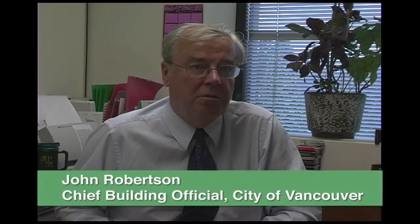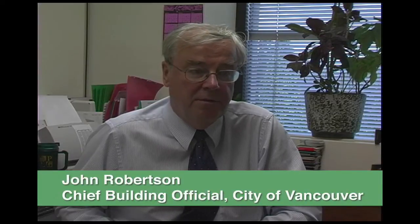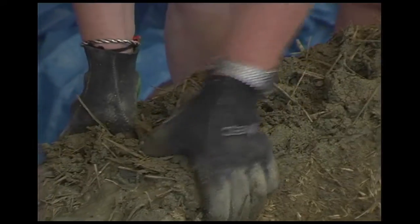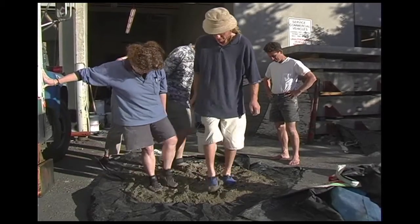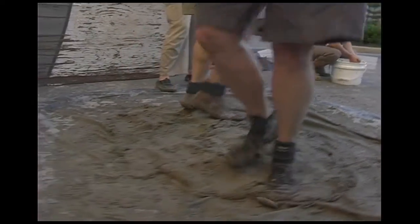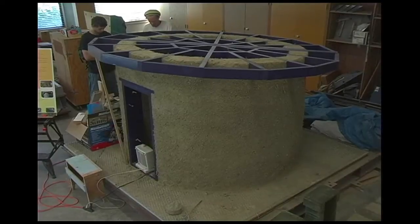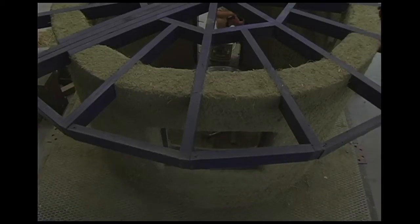Our proposal is to apply the Landers earthquake from Southern California — quite a destructive earthquake. Hopefully it will resist the Landers earthquake, which has a peak ground acceleration slightly higher than design level here in Vancouver. And then we're going to subject it to destructive testing using a synthetic earthquake record that can be scaled upwards to virtually any value of G, certainly in excess of 1G, which will be way above what any building would experience here in Vancouver.